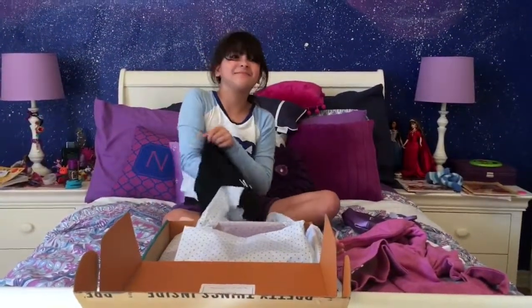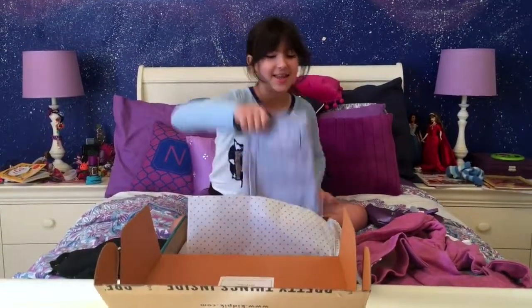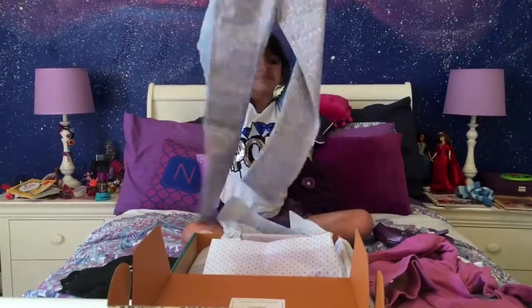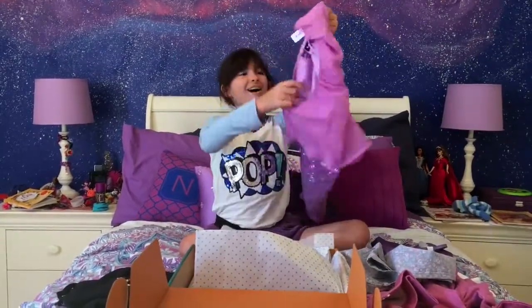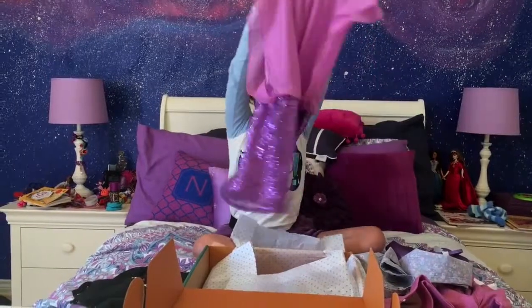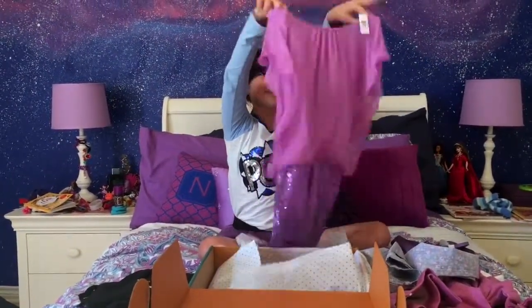Nothing else inside. Wait, is there? No. Sometimes in the dark I have bad eye vision. Oh, look at these pants! They're so pretty! What's these? Oh! Look at this! Whenever I wear this, I would feel like a princess. It's my favorite color. It's sparkly. I love it.